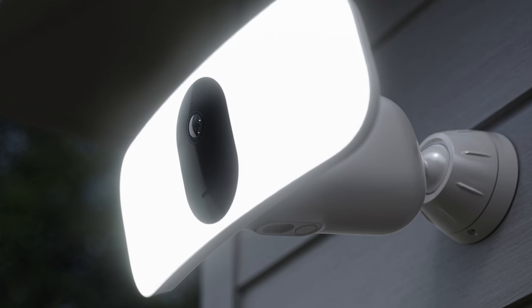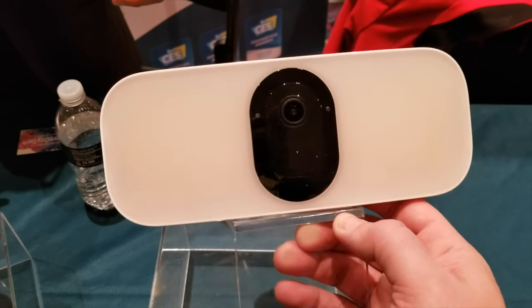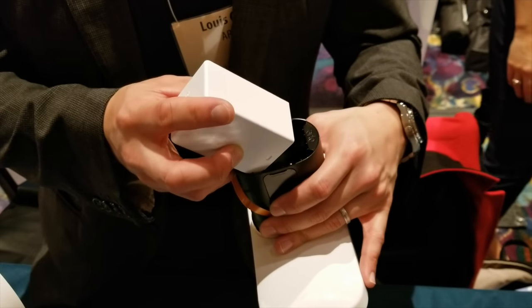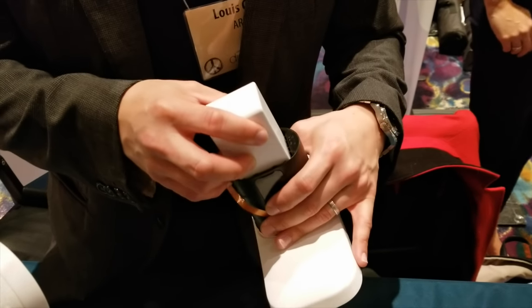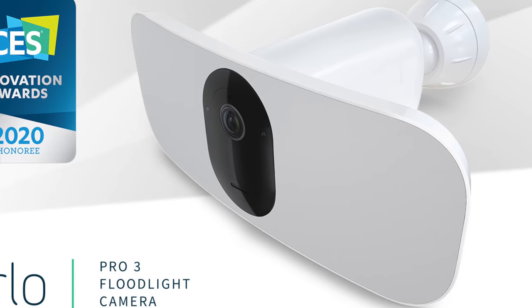It features a 2K video camera with HDR, color night vision, 160-degree field of vision, two-way audio, a built-in siren, and also a rechargeable battery. It's going to be available this spring, so start looking out for it. I think it's going to be a hot item.